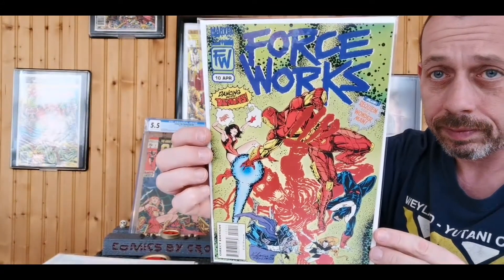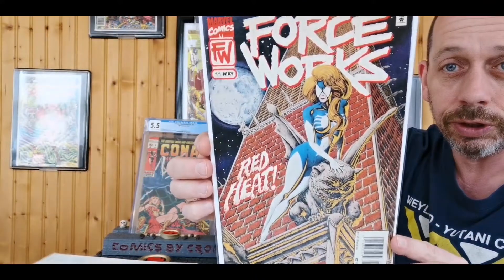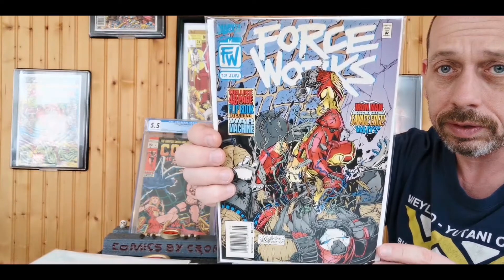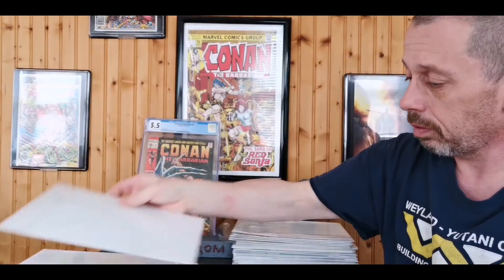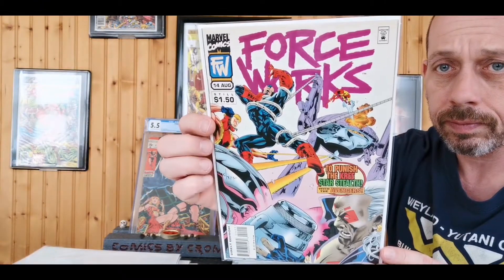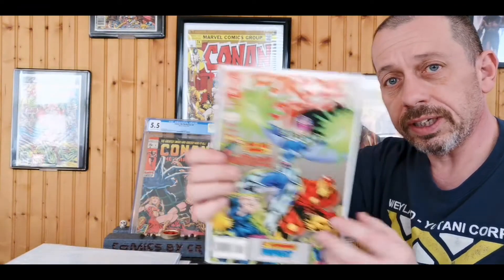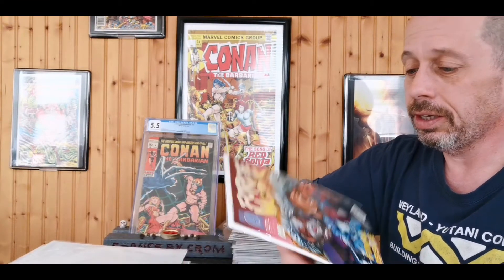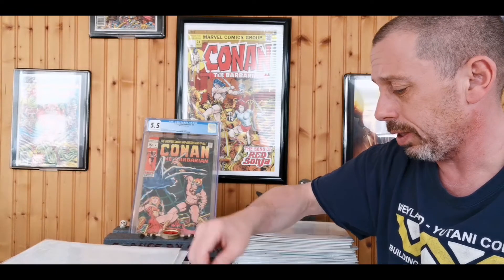Issues ten through seventeen — one of my favorite covers highlights Julia Carpenter and it's just fantastic on number eleven. Twelve, thirteen, fourteen, fifteen, sixteen, and then the Cybermancer on seventeen. Then issue twenty-two, the last issue. So I still need issues sixteen, eighteen, nineteen, twenty, and twenty-one — only five issues to complete the run, easy enough to get.